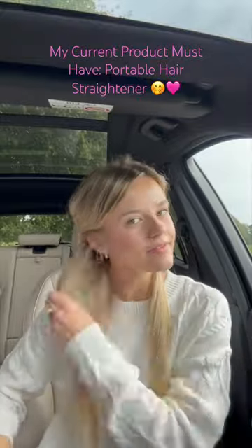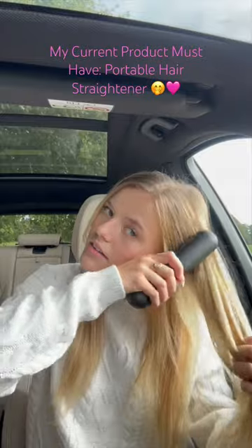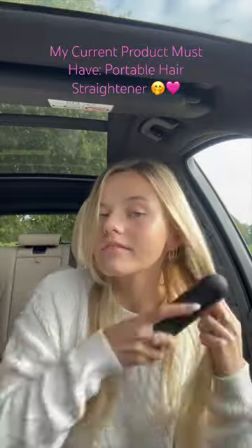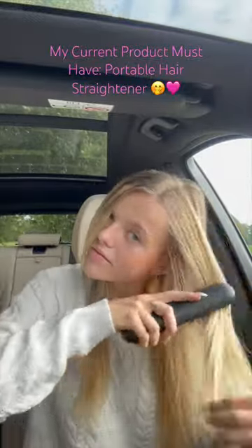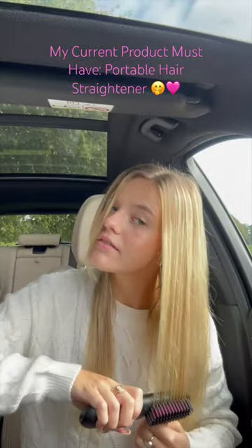You have a 30-minute window of hair styling time and of course it is rechargeable. There are also different heat settings, so it is good for 1, 2, 3C hair and it's perfect for my frizzy hair, making it all nice and smooth on the go.